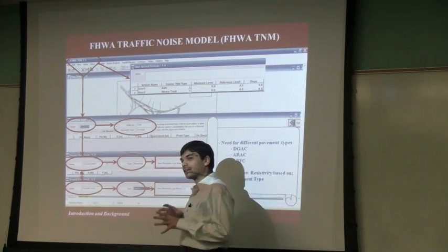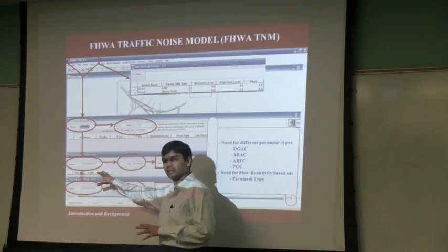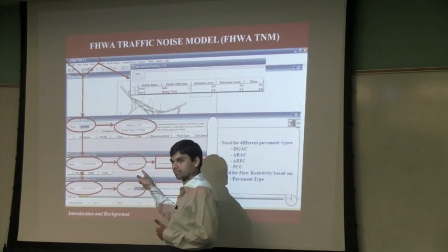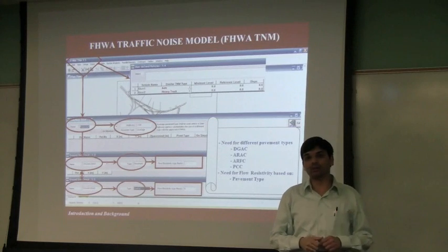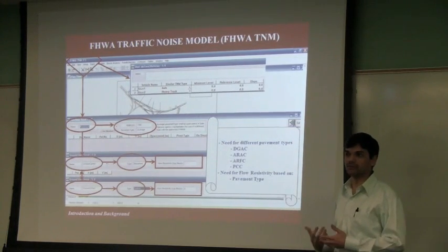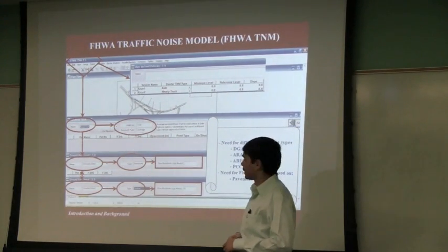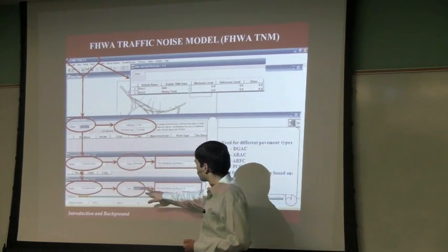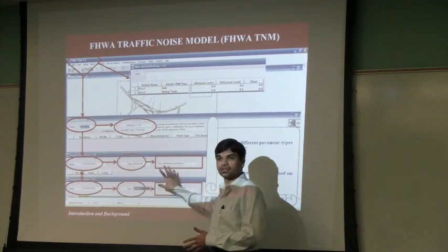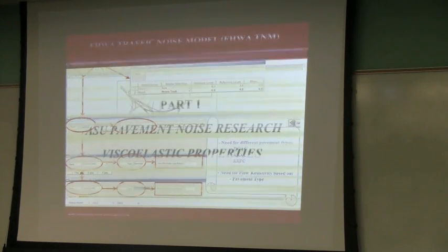There is a ground zone module within the noise model that says 'pavement section,' and you can input something called a flow resistivity value of a material. The problem is there is no flow resistivity value for any of the materials that has been disseminated from the FHWA. So we thought we could work on this — we are still working on it. The advantage of this module is that we can actually customize it, which we will see in the next few slides.